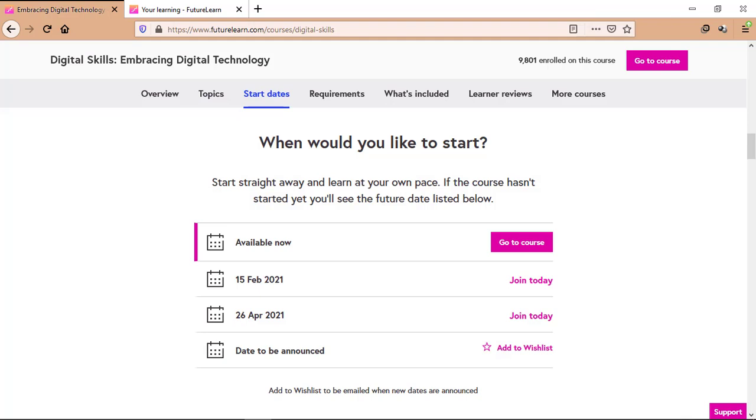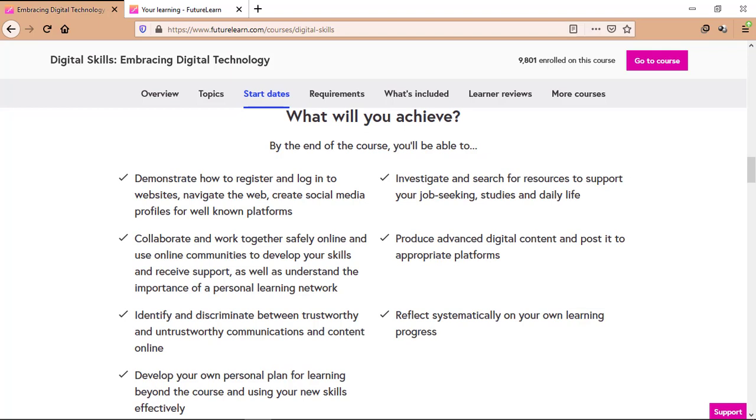You can join this course anytime — it is available right now. By the end of the course, you will be able to demonstrate how to register and log in to websites, navigate the web, create social media profiles for well-known platforms, collaborate and work together safely online, and use online communities to develop your skills and receive support, as well as understand the importance of a personal learning network. You'll also identify and discriminate between trustworthy and untrustworthy communications and content online, develop your own personal plan for learning beyond the course, investigate and search for resources to support your job seeking, studies and daily life, produce advanced digital content and post it to appropriate platforms, and reflect systematically on your own learning progress.